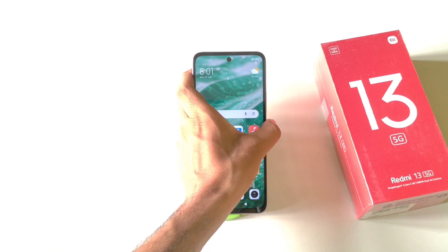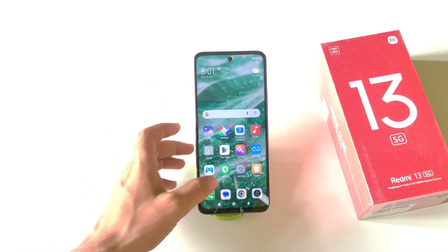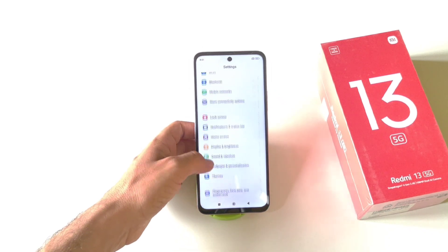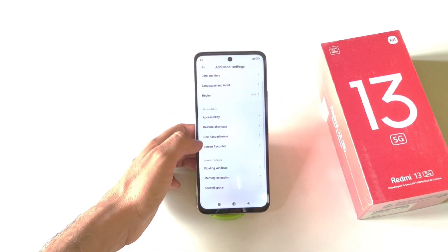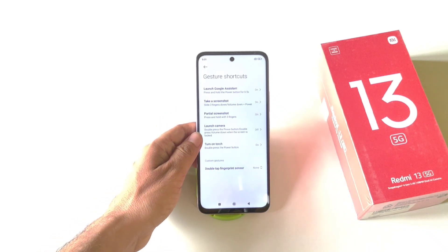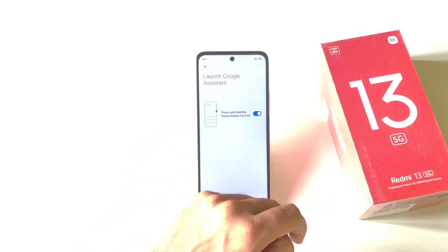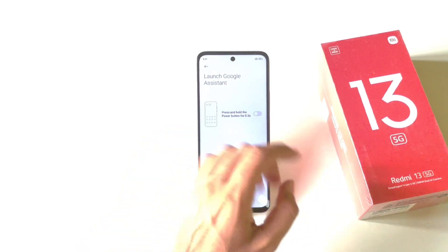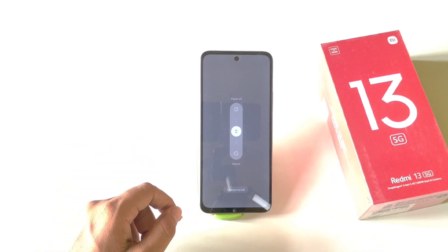If you long-press your power button it will open Google Assistant instead of the power menu. To change this, open Settings, scroll down to Additional Settings, then click Gesture Shortcuts. You will see the Launch Google Assistant option at the top — click it and disable it. Now long-pressing the power button will open the power menu instead.